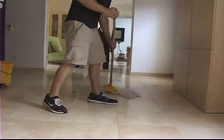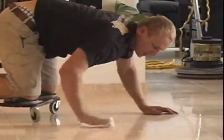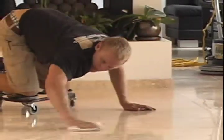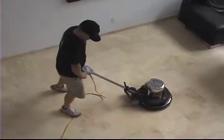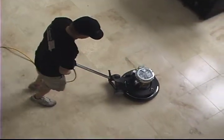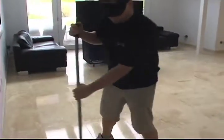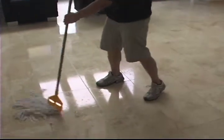We then rinse the surface afterwards and prep it for sealing. It is important to seal the tile's surface and the fill areas along with the grout. Sealing your natural stone tile and grout provides a barrier that not only protects it from stains, but it would also make routine cleaning much easier.